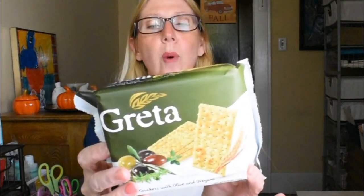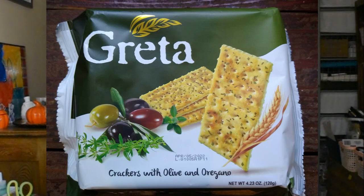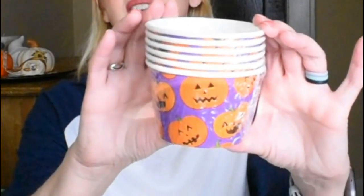This was something brand new. I thought these looked very tasty — they're by Greta, crackers with olive oil and oregano. I love a meal that is just cheese and crackers and a little bit of nuts. The expiration date on these is April 5th, 2022 and you get 4.23 ounces. A nice size cracker, perfect for a little holiday party. And speaking of little holiday parties, look at these little party bowls — I love the purple background and the jack-o-lantern face. You get six paper cups in here.